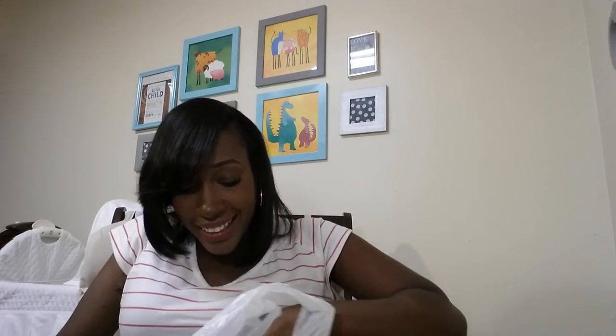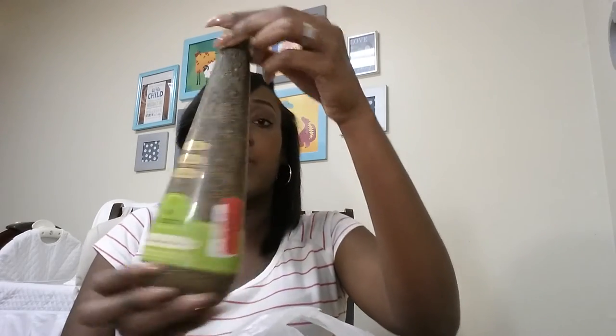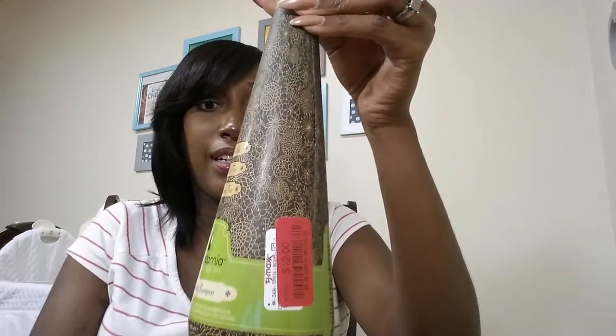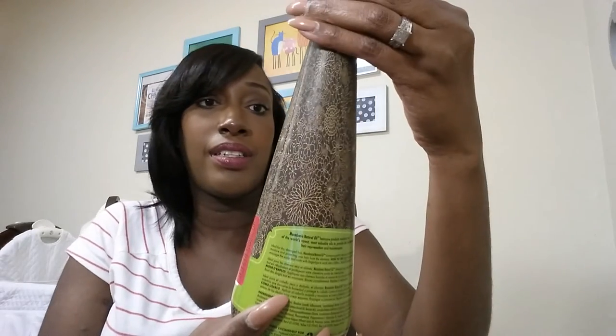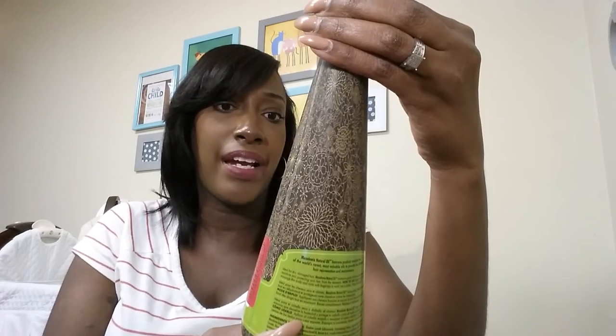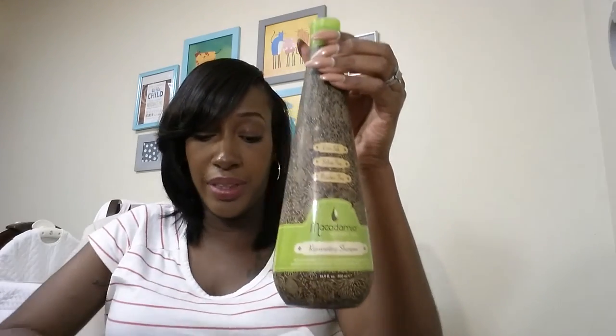Because I've been watching so much YouTube, I went to TJ Maxx and found the Macadamia rejuvenating shampoo — this was $12. The conditioner at our TJ Maxx was $19.99 but I got the shampoo. It's color safe, sulfate free, and paraben free, supposedly made out of natural oils. I also got the deep repair conditioner mask for $9.99 — I'm going to use this on me and my daughter.